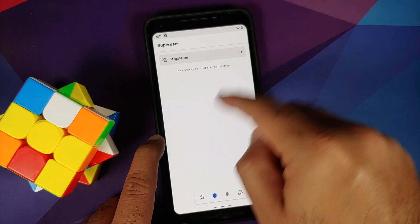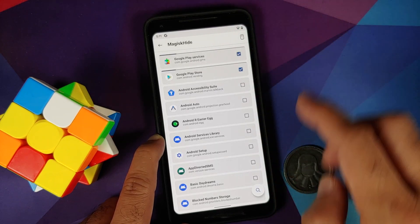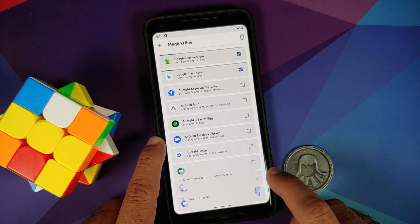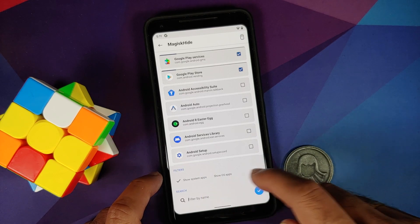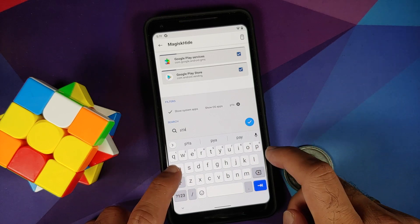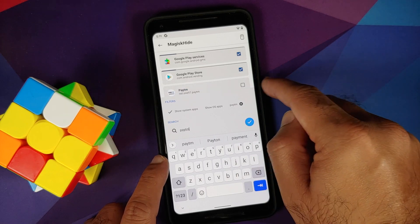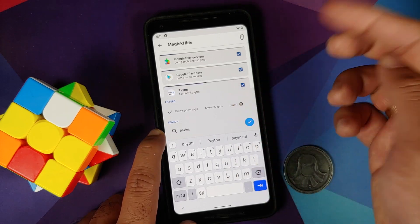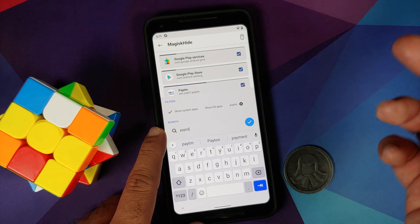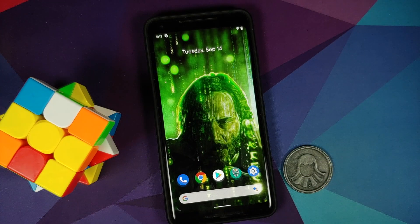For those of you who have banking apps installed, go into Magisk Hide and enable Magisk Hide for your banking apps as well. For example, search for Paytm or Google Pay — if it is not checked, check it. Then clear the data for the app, reboot your device, and you should be good to go.